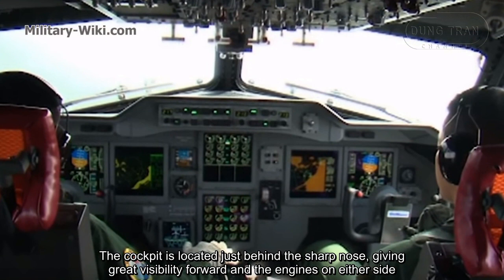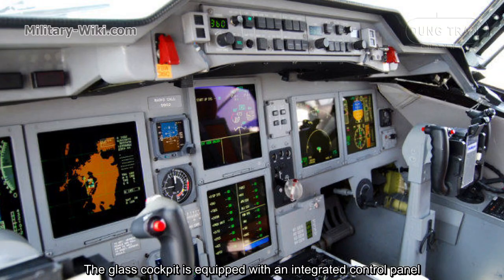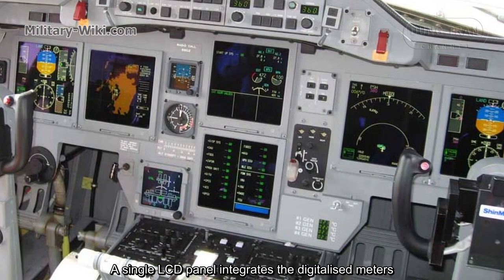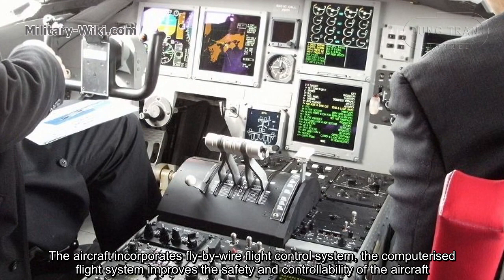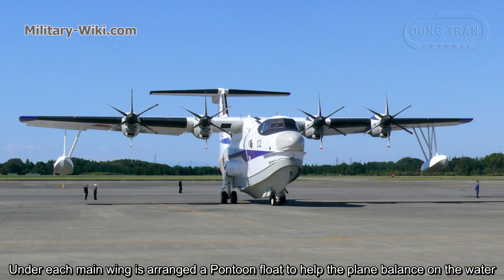The cockpit is located just behind the shaped nose, giving great forward visibility and visibility of the engines on either side. The glass cockpit is equipped with an integrated control panel, and a single LCD panel integrates the digital meters. The aircraft also incorporates a fly-by-wire control system, whose computerized flight management improves the safety and controllability of the aircraft.